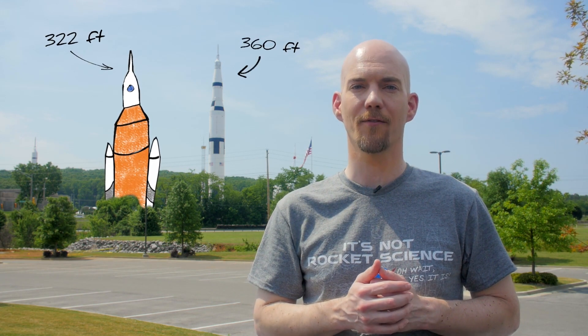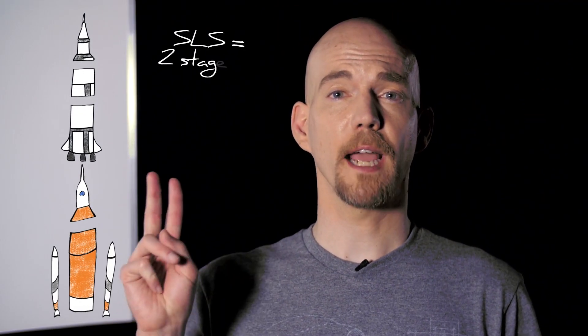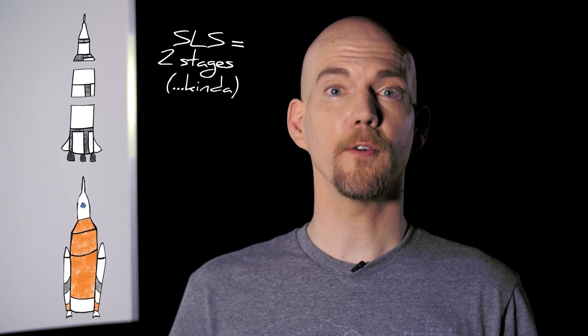Let's talk about how the SLS is like the Saturn V. The SLS is a staged rocket like the Saturn V. Once all of the fuel in a stage is used up, that stage is dropped to reduce weight. The two are also similar heights — the first version of the SLS will be 322 feet compared to 360 feet for the Saturn V. Now, the Saturn V had three inline stages where the SLS will only have two, but the SLS does have two boosters on either side, and you know where those came from.